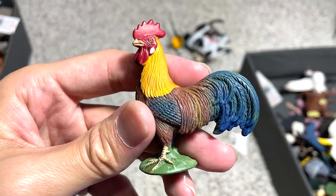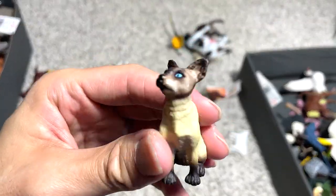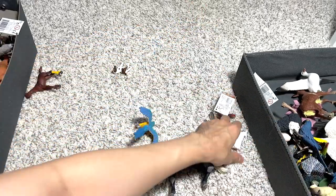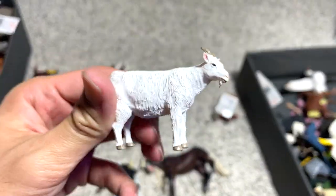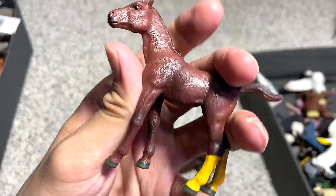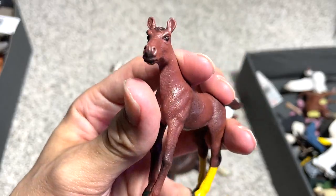A rooster. We have a Siamese cat — a really beautiful cat, I must say. A billy goat. And a foal, but I have no idea what breed or species this is.